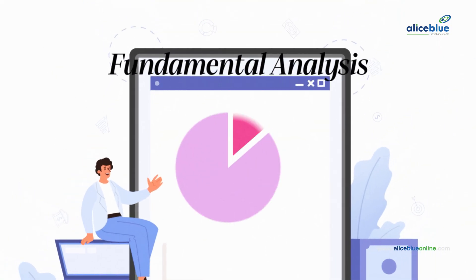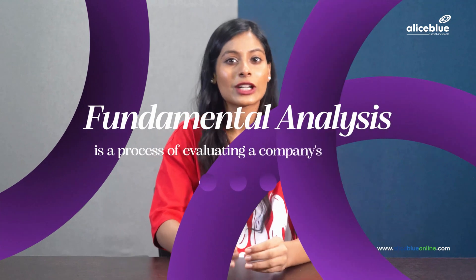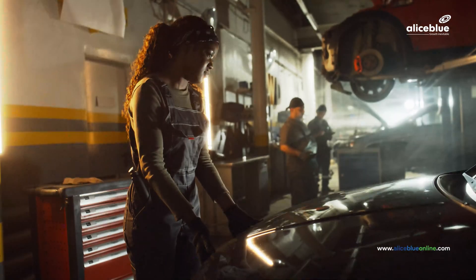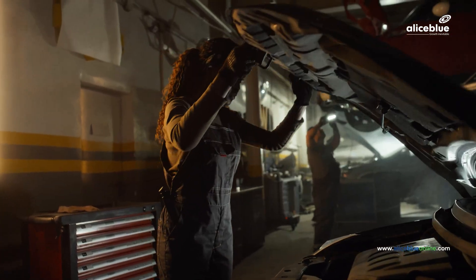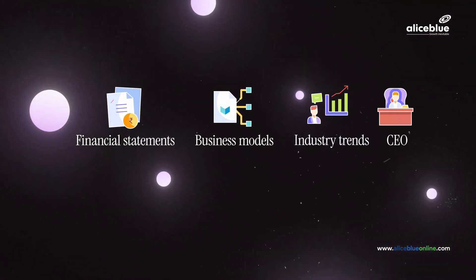It's called fundamental analysis. Fundamental analysis is the process of evaluating a company's true worth by lifting its hood and looking into its financial statements, business models, industry trends, and even its CEO. Yeah, that's actually really important. Take IDFC First Bank, for example.